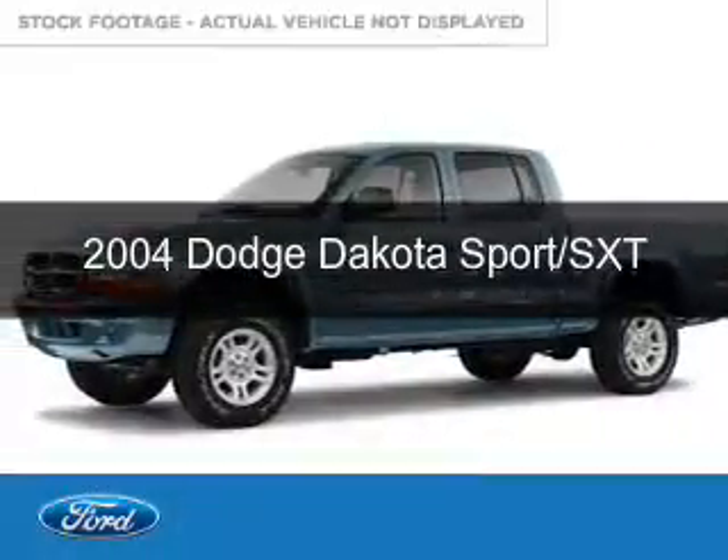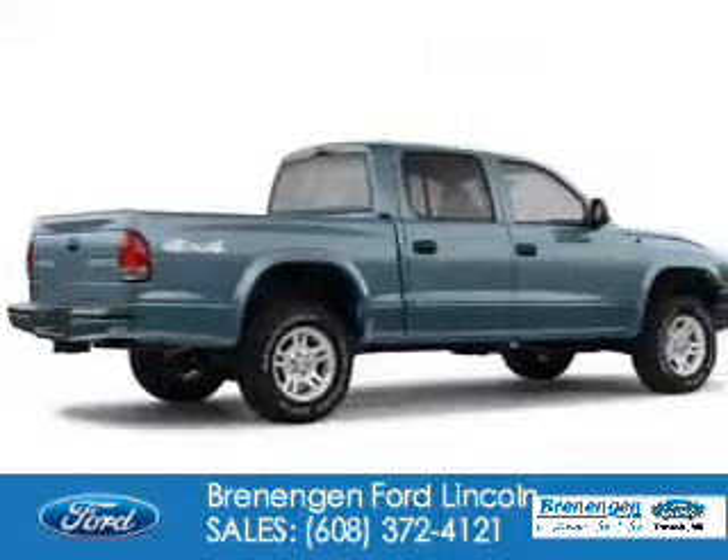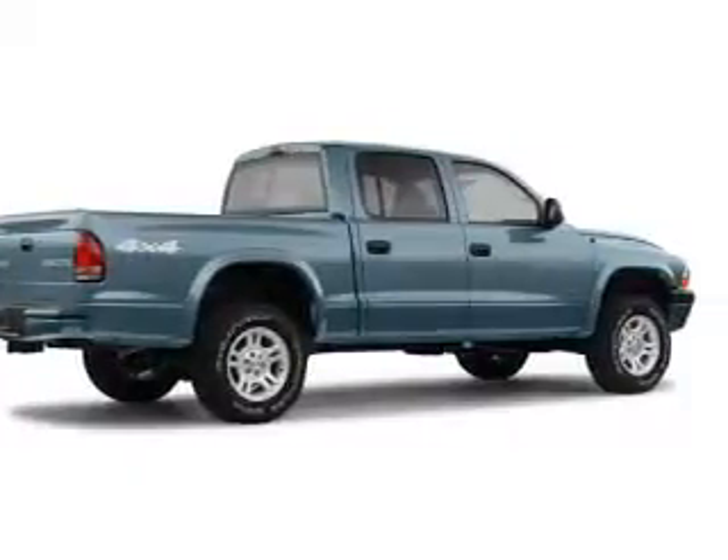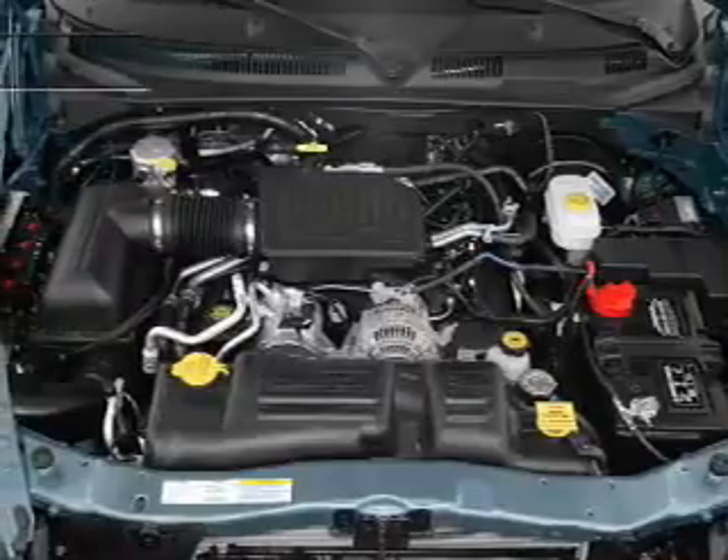This is a used 2004 Dodge Dakota. Grab life by the horns. It's powered by four-wheel drive, eight-cylinder engine, and an automatic transmission.